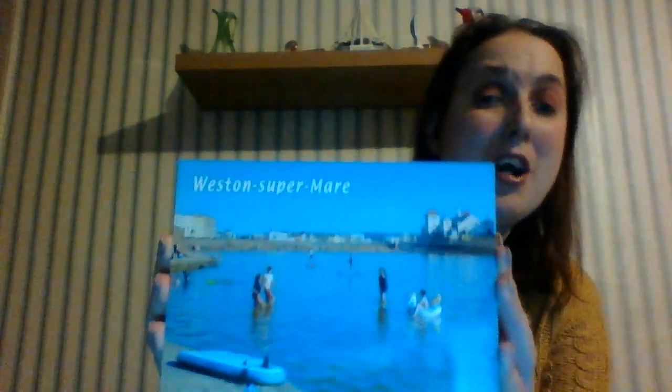First up are the souvenirs from Weston-super-Mare. This is a postcard of basically the lake area in Weston-super-Mare, which looks absolutely gorgeous in the summer. I also bought from the Grand Pier this magnet of the Grand Pier — it's a gorgeous picture of the Grand Pier.